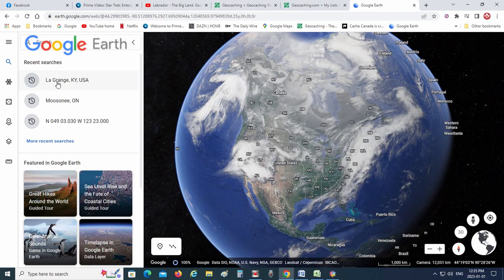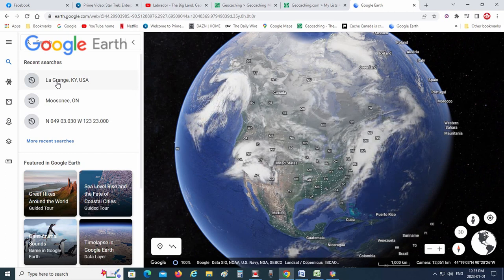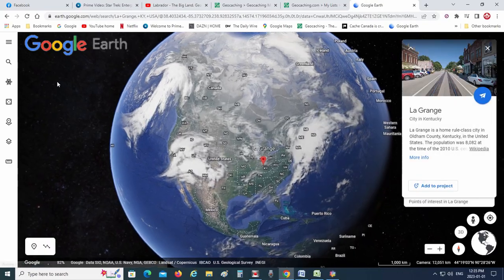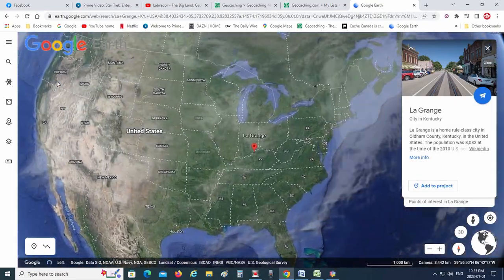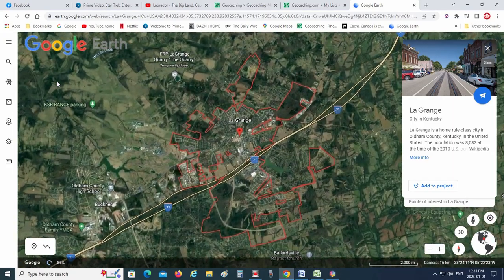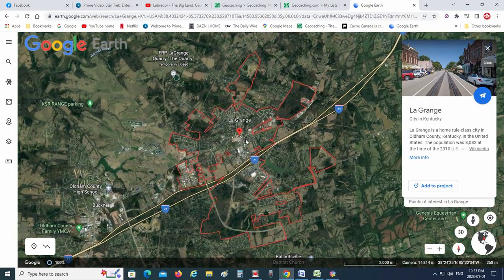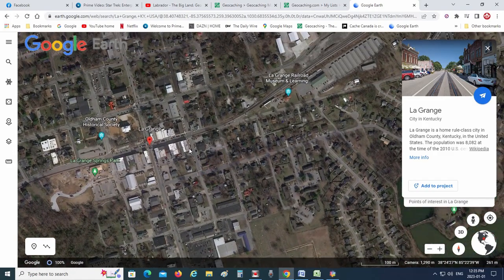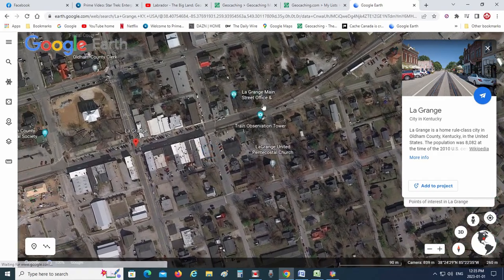You can do this search on Google Maps or Google Earth. I'm going to do it on Google Earth because I think it looks pretty cool. So I type in LaGrange, Kentucky, zoom in, and there we go — the town of LaGrange, Kentucky.